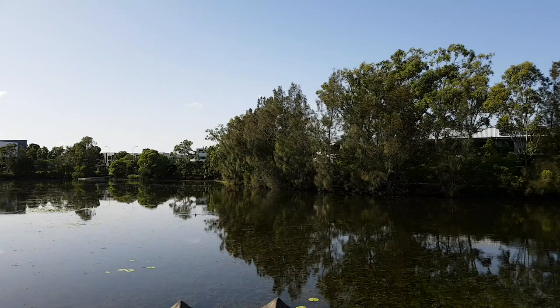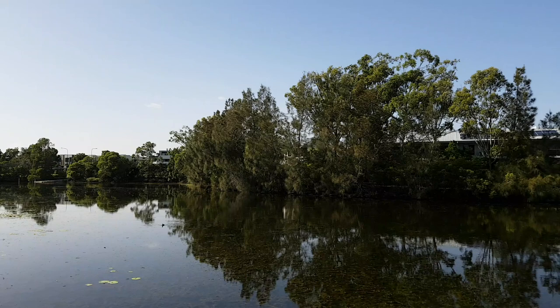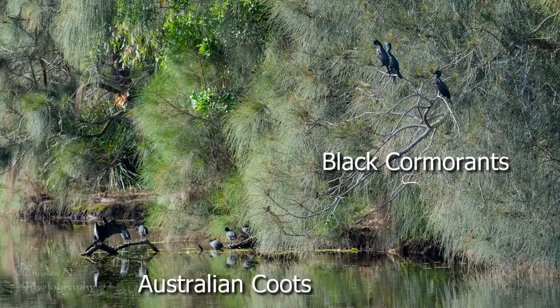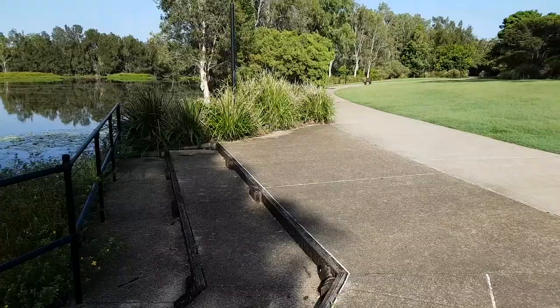Just across the other side here in these trees is where all the black cormorants roost, and it's so hard to photograph them because they're actually out over the water and there are so many trees between them and us. We'll take a couple of photos and keep going.